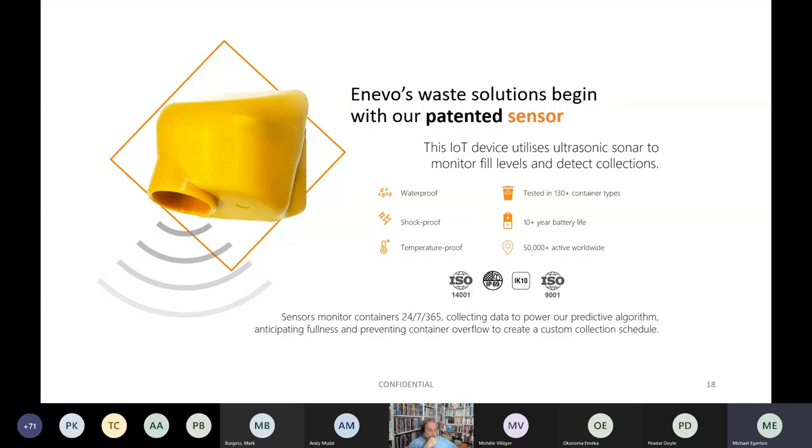The patented sensor is waterproof, shockproof and temperature proof. It has been tested in over 130 container types, has a 10-year battery life, and Enevo currently has over 50,000 active sensors deployed worldwide.